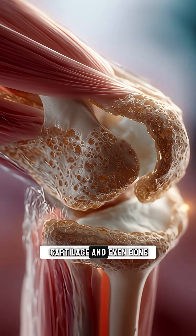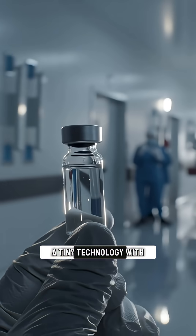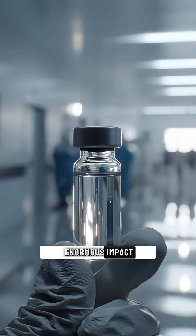Not only skin, but cartilage and even bone may one day recover. A tiny technology with enormous impact.